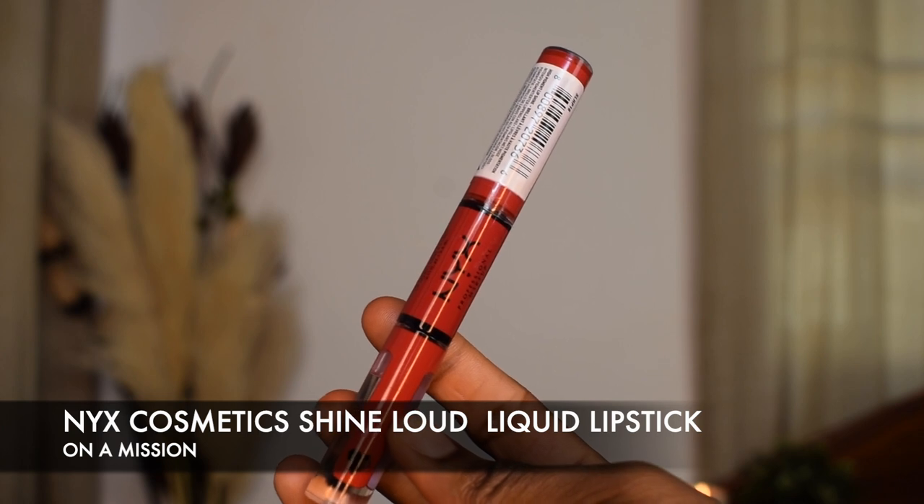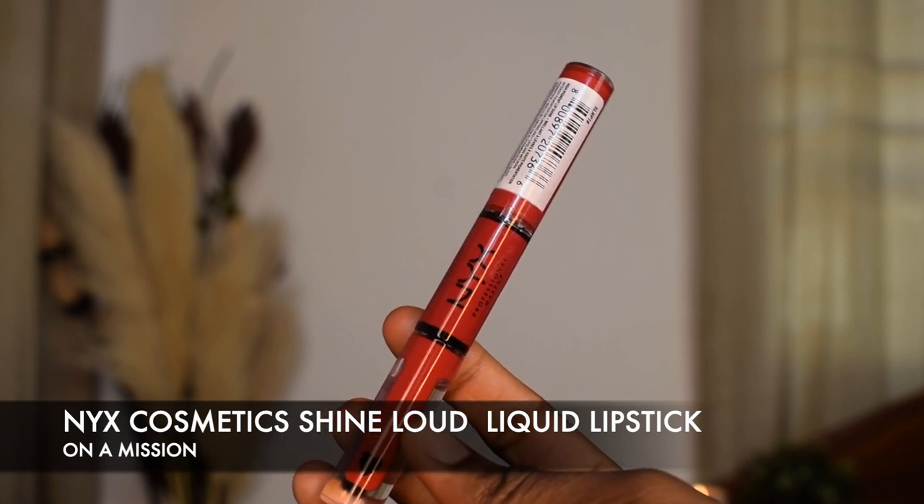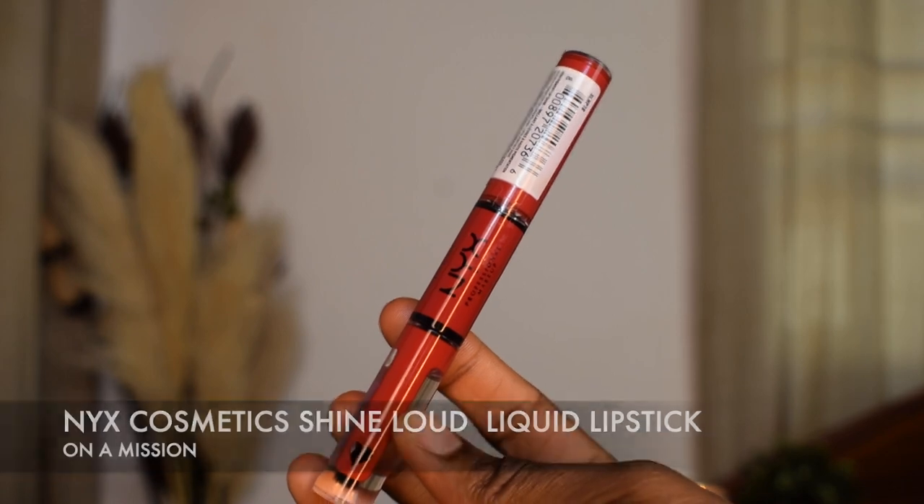Another affordable lipstick I want to show you guys is the NYX Shine Loud lipstick in the shade On Emission — it looks like this. This one is quite new. I really love it because it's affordable and it comes with a gloss, which is a plus. For my girls who like a glossy bold lip, this one is for you. I'm going to apply it — it's a very, very nice red color, and I really love the applicator on this one.